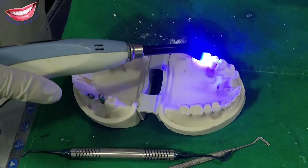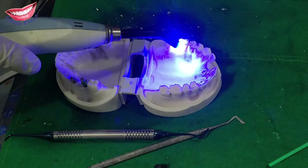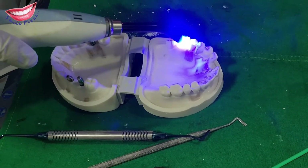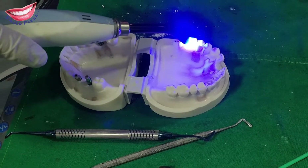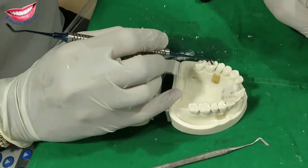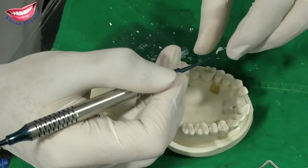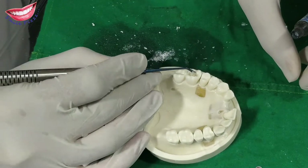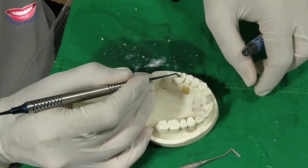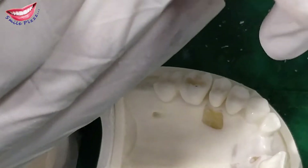Each layer is set with the curing light. After one layer is placed, it is cured with the light, then we add another layer, then a third layer. The first layer is done. One more layer is required here, so I am adding another layer. The second and third layers are now being placed.